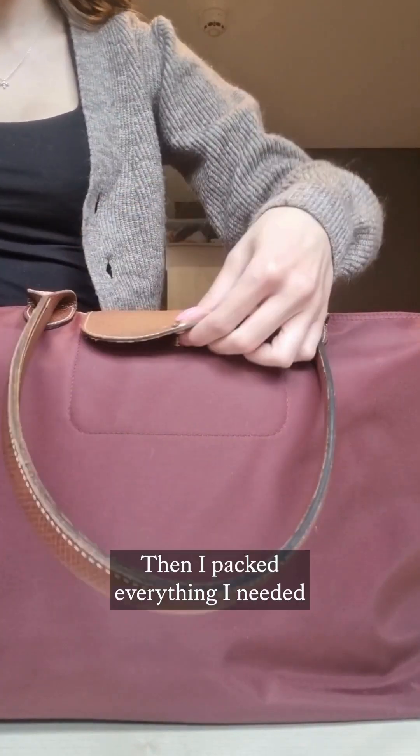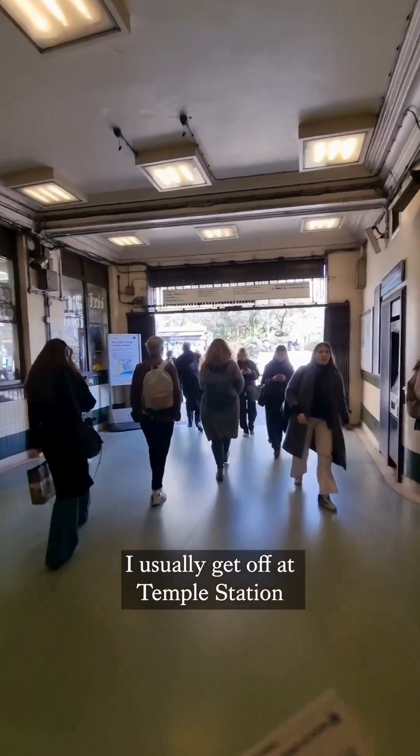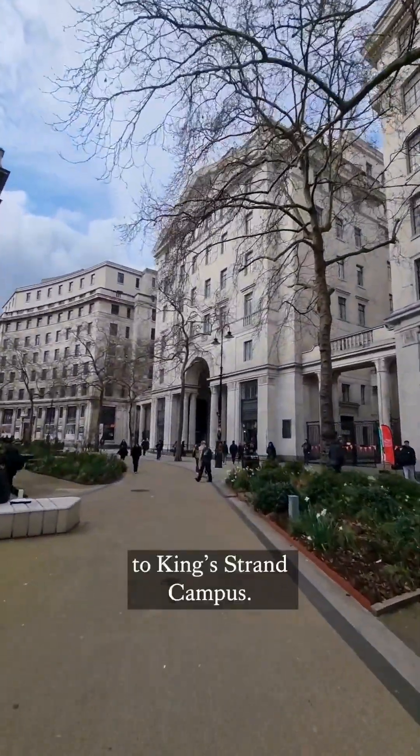then I packed everything I needed for the day and it was time to head out and catch the underground to campus. I usually get off at Temple Station and it's just a short walk from there to King's Strand campus.